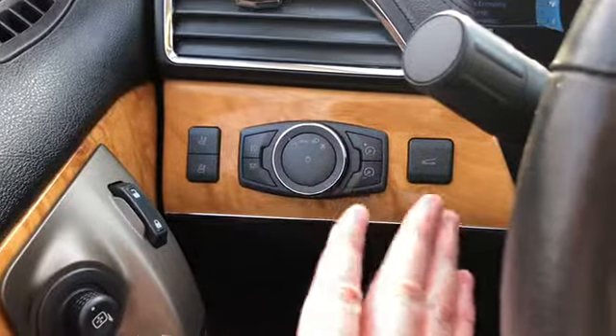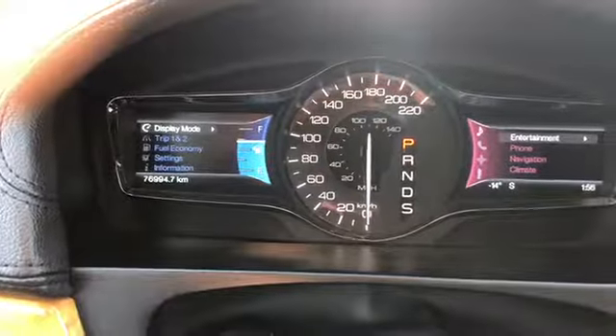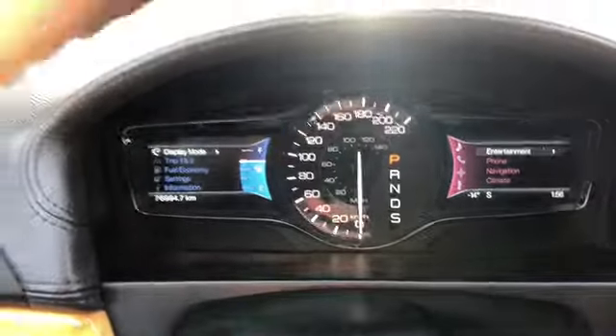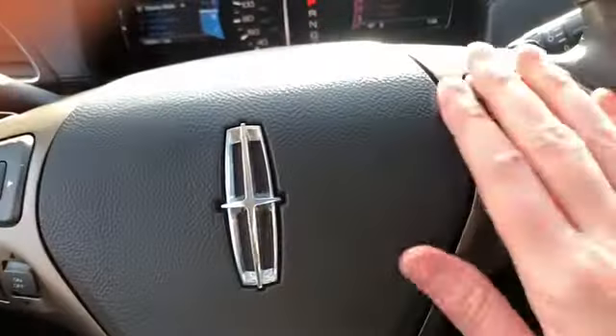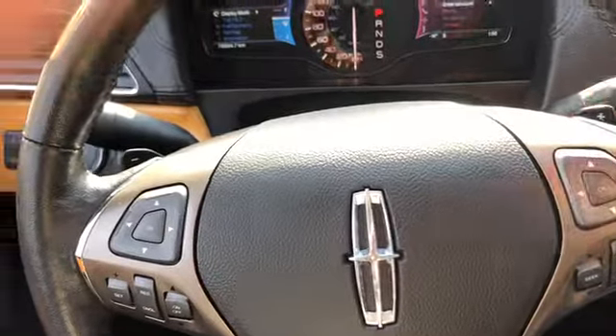You do have your headlight controls here as well as your power liftgate release. On the steering wheel you have arrows on the left hand side to take you through your information panel on the dash. You can see this MKX only has about 76,000 kilometers on it. You do have your cruise control settings down below with your audio and hands-free over on the right. This MKX does have paddle shifters located on the left and the right hand side behind the steering wheel.